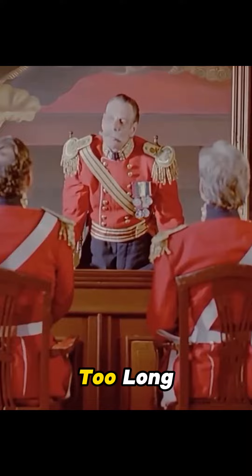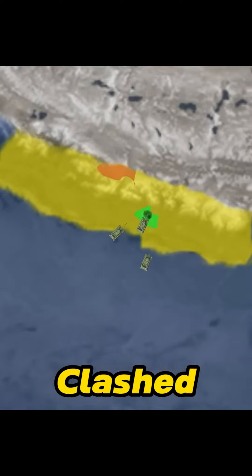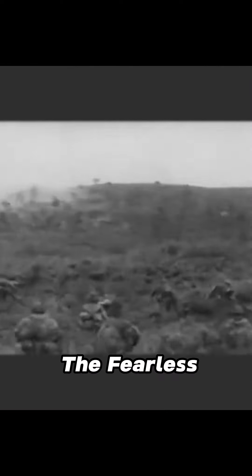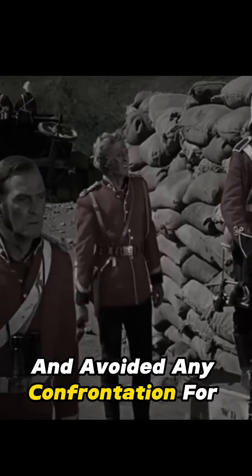The British did not wait too long. In 1769, it was the first time when the British and the Gorkhas clashed in the famous Sindhuli War. It was when the British encountered the fearless Gorkha army, suffering a major defeat and losing more than 1,000 soldiers. The British were afraid of the Gorkhas and avoided any confrontation for over 50 years.